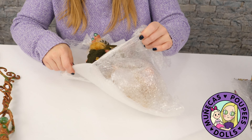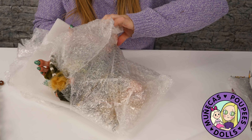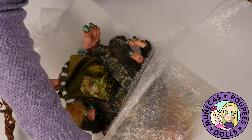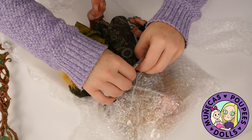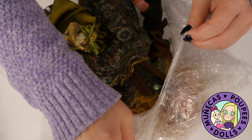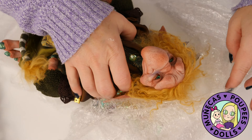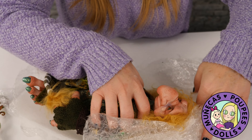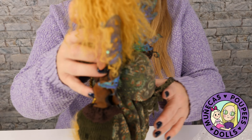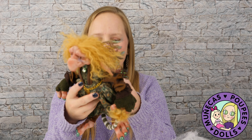One choice I did have was exposed feet or shoes — I chose exposed feet. I should have brought some scissors out to open this up. Let's see if I can get this bubble wrap off of her. Oh my goodness, just uncovering these details slowly is such a treat for the eyes — look at her! Let's get those wings out!